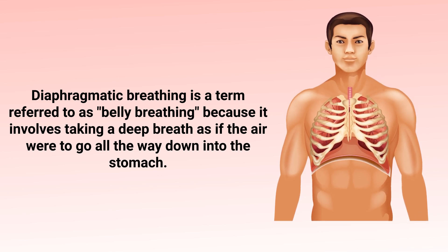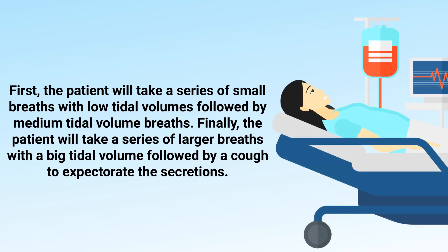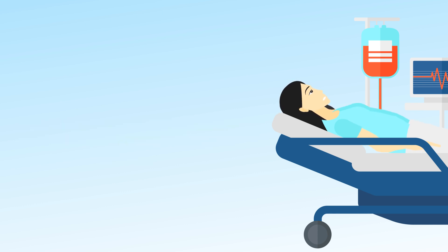First, the patient will take a series of small breaths with low tidal volumes, followed by medium tidal volume breaths. Finally, the patient will take a series of larger breaths with big tidal volumes, followed by a cough to expectorate these secretions. It's best to have the patient sitting down while performing this type of therapy.